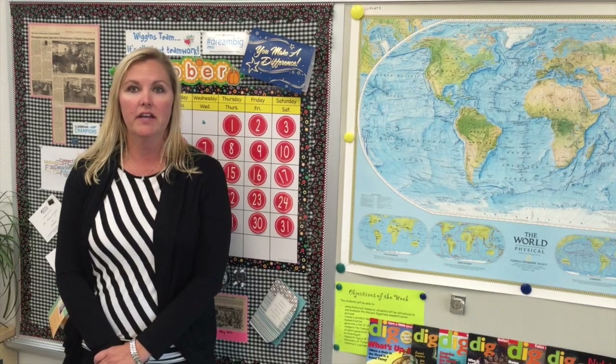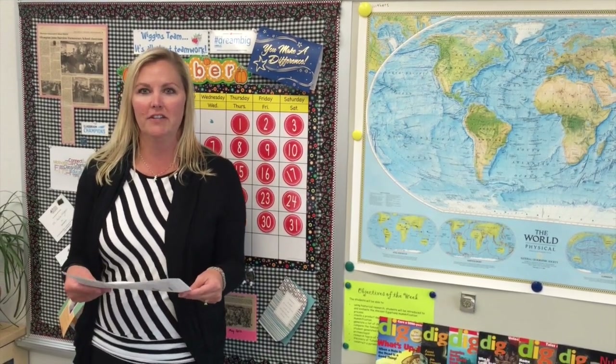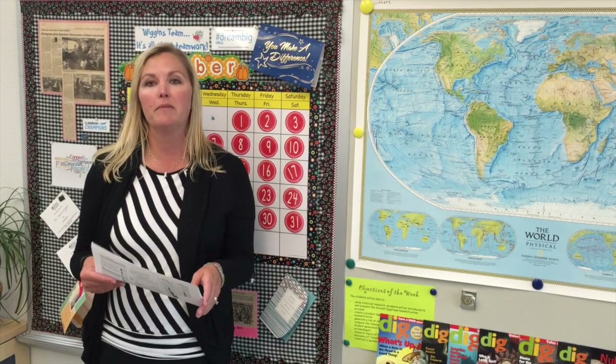Hi, I'm Amy Porter. I'm the Director of Elementary Education for Sherman ISD. If you're a parent of a pre-k through first-grade child, you probably noticed that the report cards look a little different and maybe even said, that's a lot of information. I want to share with you today the purpose of that and hopefully help you understand it a little better.